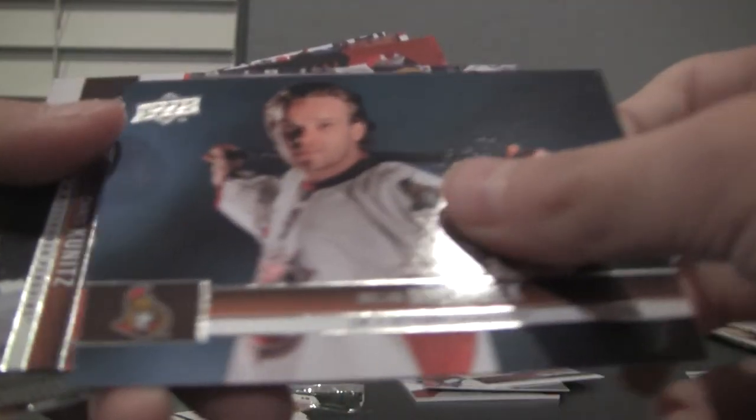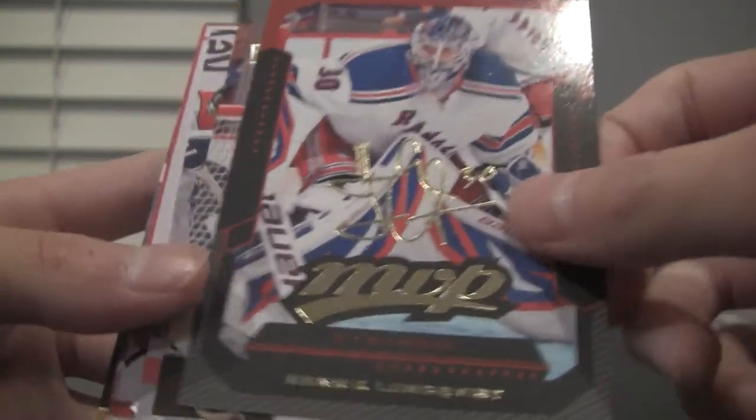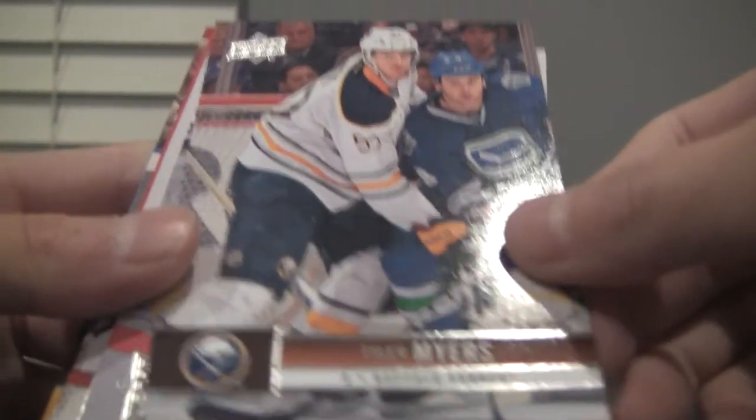We got our last pack coming up after this one. Part one was pretty good — got some hits. Mike Fisher, Milan Michalek, Chris Kunitz, MVP card Henrik Lundqvist — this is a nice one. Tyler Myers, Paul Stastny, Niklas Hjalmarsson, and PK Subban.